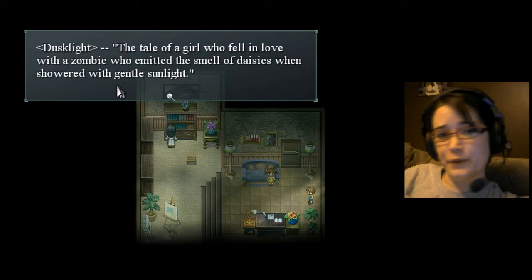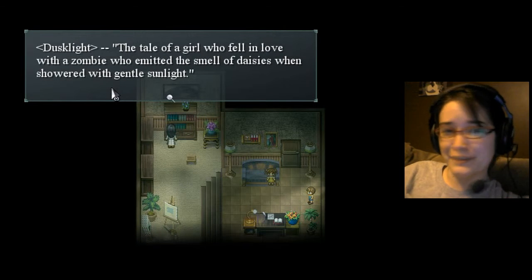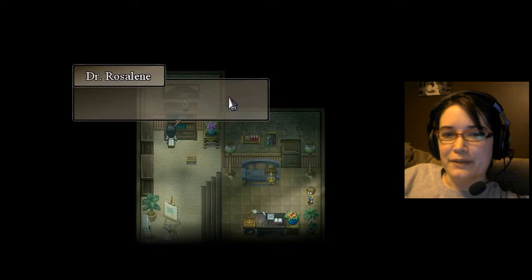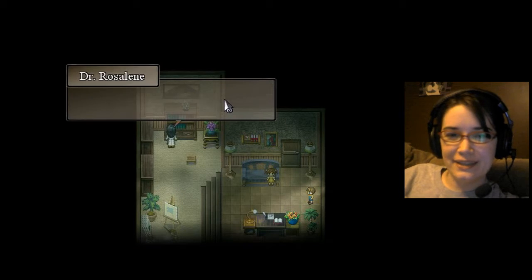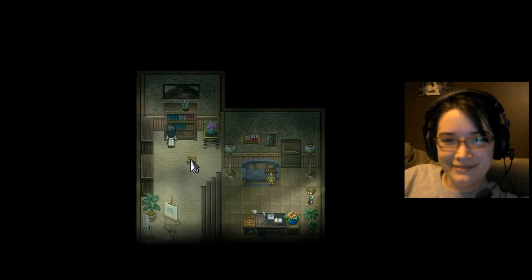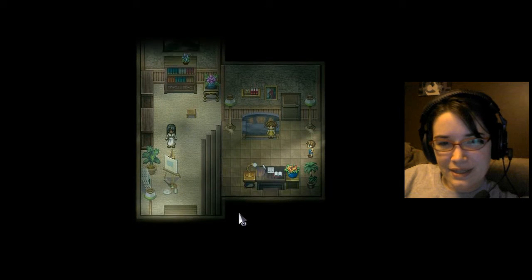Dusklight — the tale of a girl who fell in love with a zombie who emitted the smell of daisies when showered with gentle sunlight. Read passage. Maybe another year. Receive room key! Yes! He chose its hiding spot. Okay, let's go back this way. I got the key.